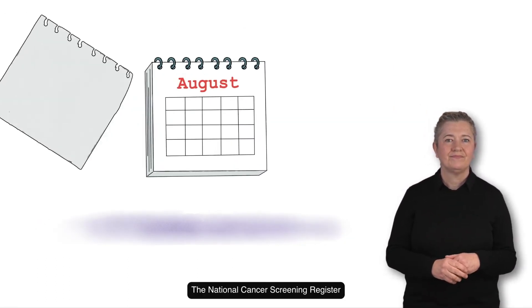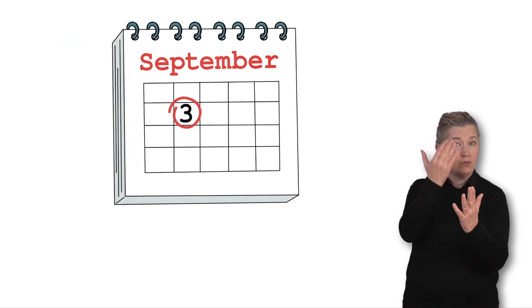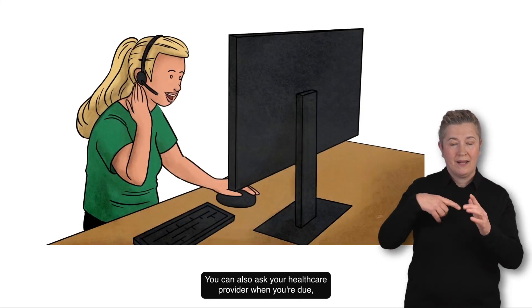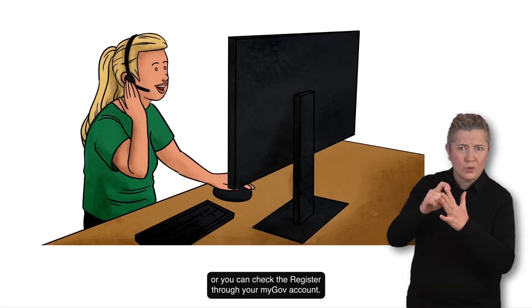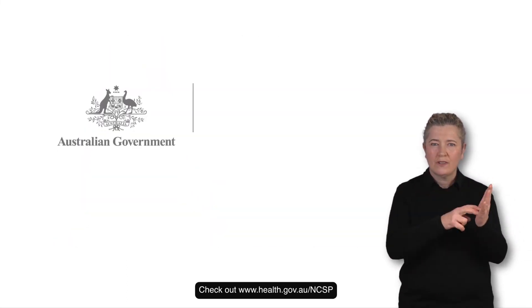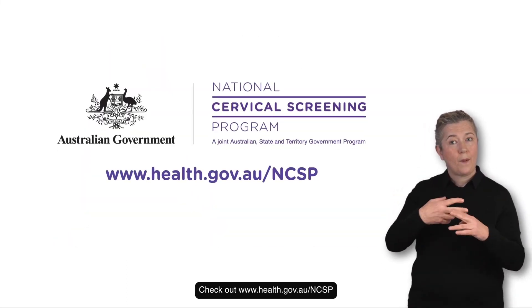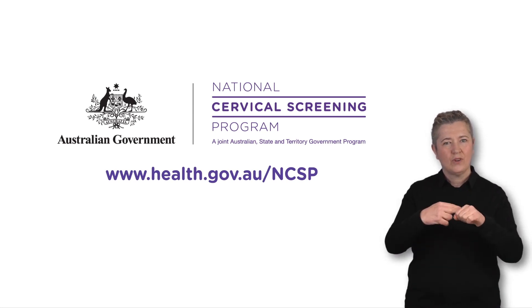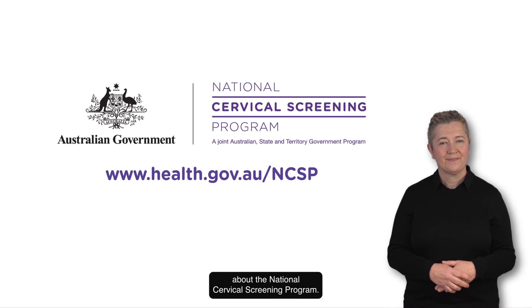The National Cancer Screening Register will send you a reminder letter when you are due to screen. You can also ask your healthcare provider when you're due, or you can check the register through your MyGov account. Check out www.health.gov.au/ncsp for more information about the National Cervical Screening Program.